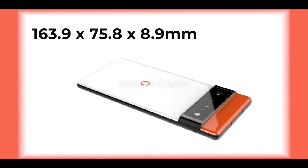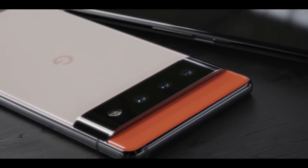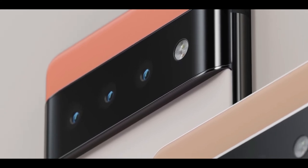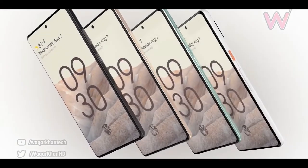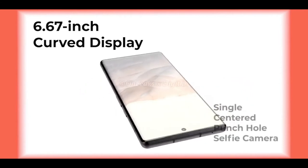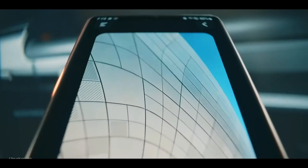The renders are in line with what Jon Prosser showed a few days ago, basically confirming that the phone will come with a unique new design that features a camera bridge on the rear panel. He also shared some specs of the handset. First, the screen sizes have been revealed — the Pixel 6 Pro will have a 6.67-inch Quad HD Plus AMOLED display, the biggest size ever on a Pixel phone.